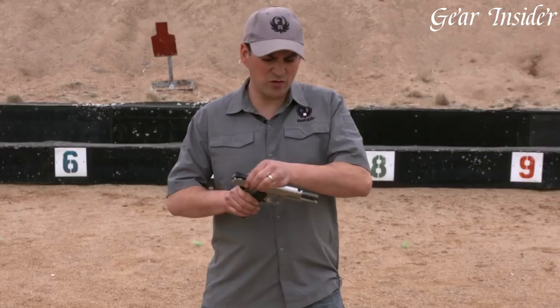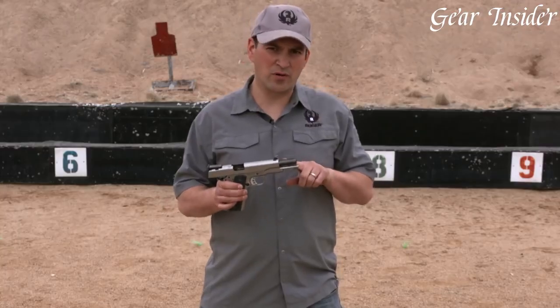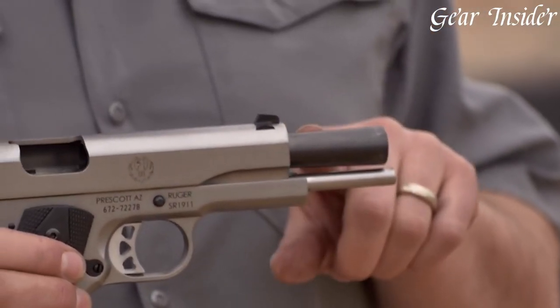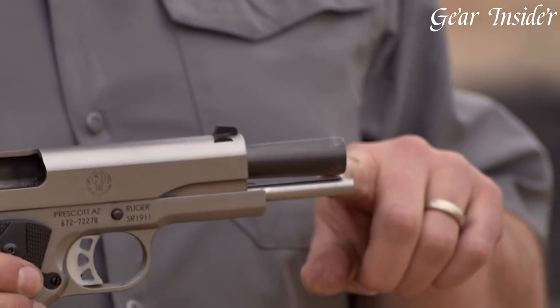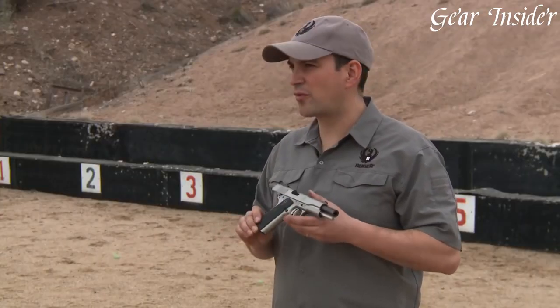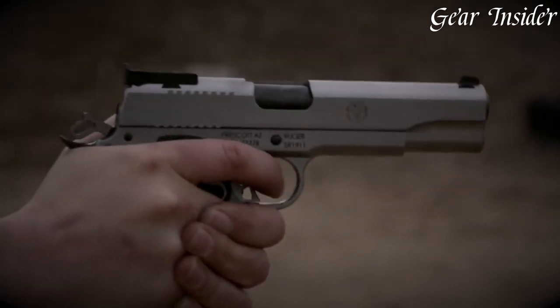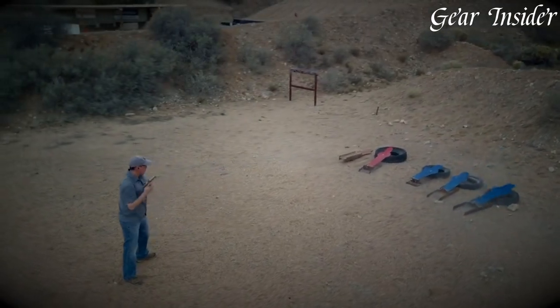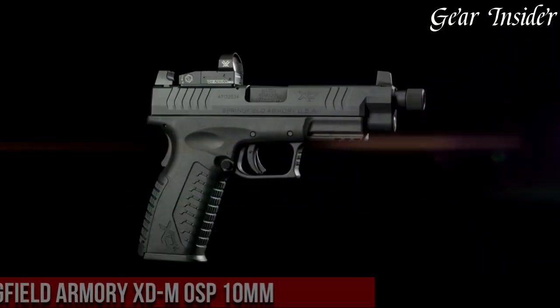The custom hardwood grips provide a comfortable and secure hold, while the three-dot sights ensure quick and easy target acquisition. With its superior craftsmanship and exceptional design, the Ruger SAR-1911 in 10mm is the perfect choice for those seeking a reliable and high-performance handgun.